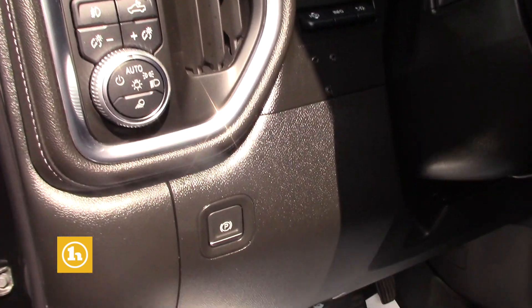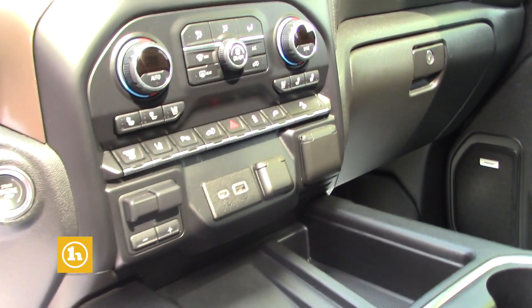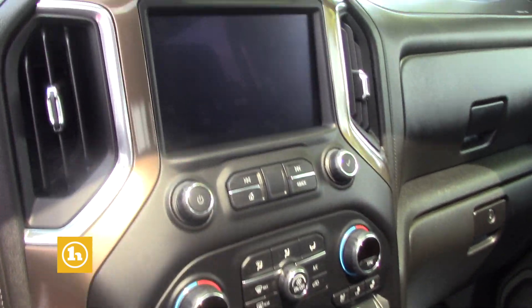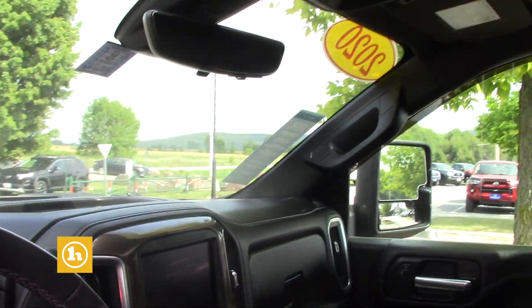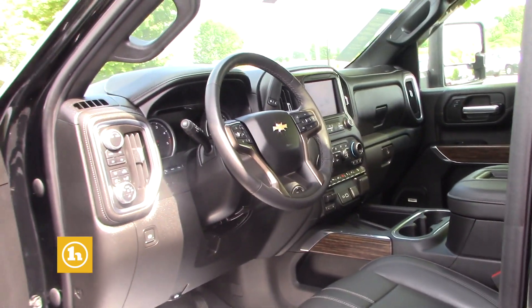It has memory seating, power folding mirrors, and power extending mirrors. It has side blind zone alert, so it'll alert you when someone's in your blind spot. You can do defrost face and feet all at the same time. It has heated and cooled seats, a heated steering wheel, and a heads-up display that shows your speedometer right in the windshield — it is super cool.